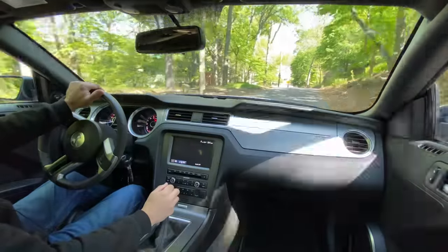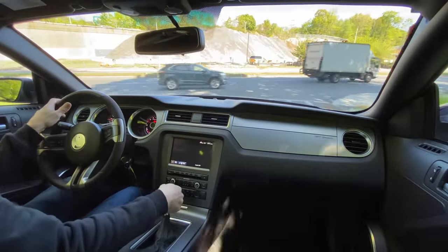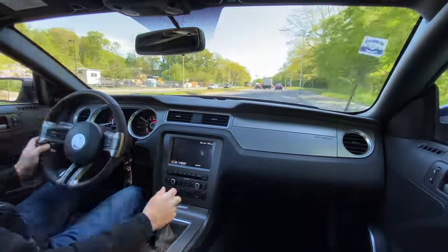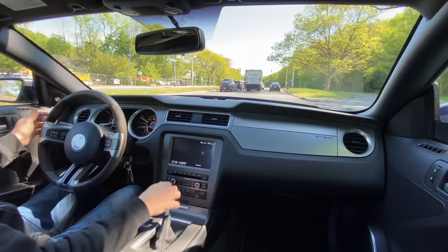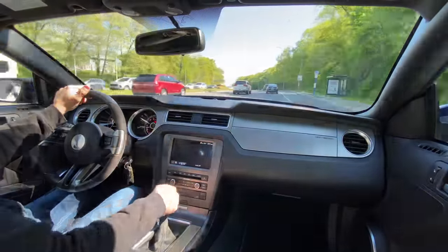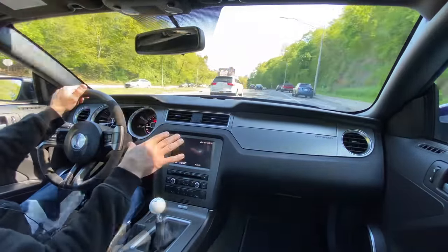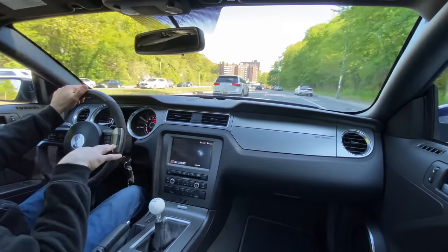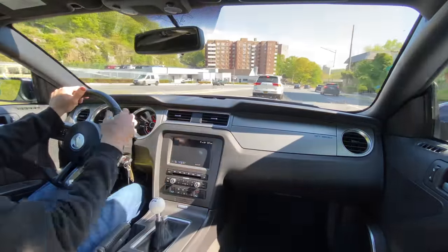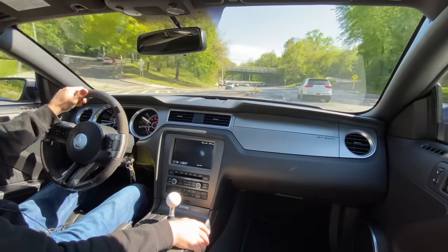We're in the GT500, the S197, and I'll tell you right now these seats are damn more comfortable than the ones in the Shelby GT350R. The 350R has been killing my back — I got hurt a couple of months back and it's actually leading me to the decision of possibly letting that car go. From someone who's owned and built so many vintage Mustangs in the last 30 years, this car feels very, very similar to a vintage Mustang in terms of seating position, where the pedals are placed, and the overhang of the front hood.